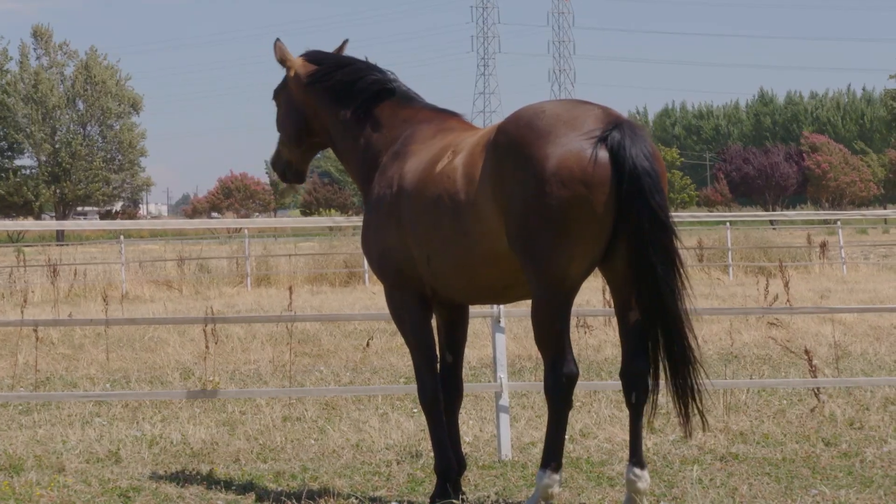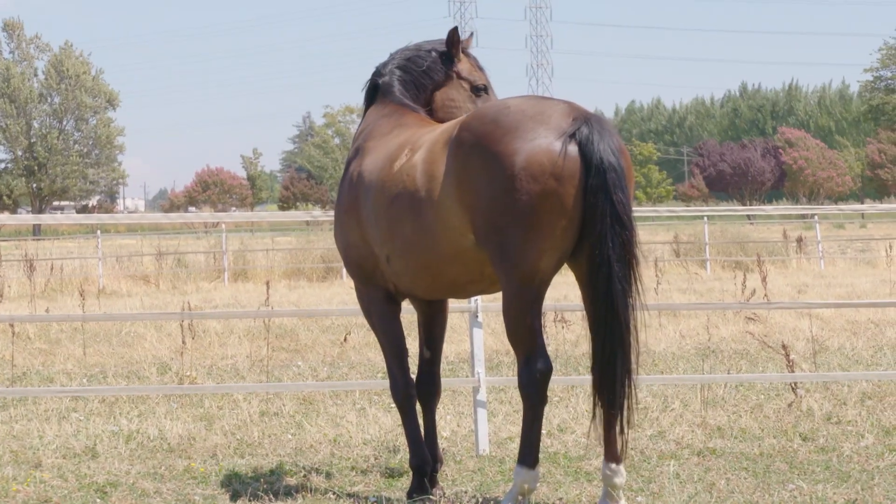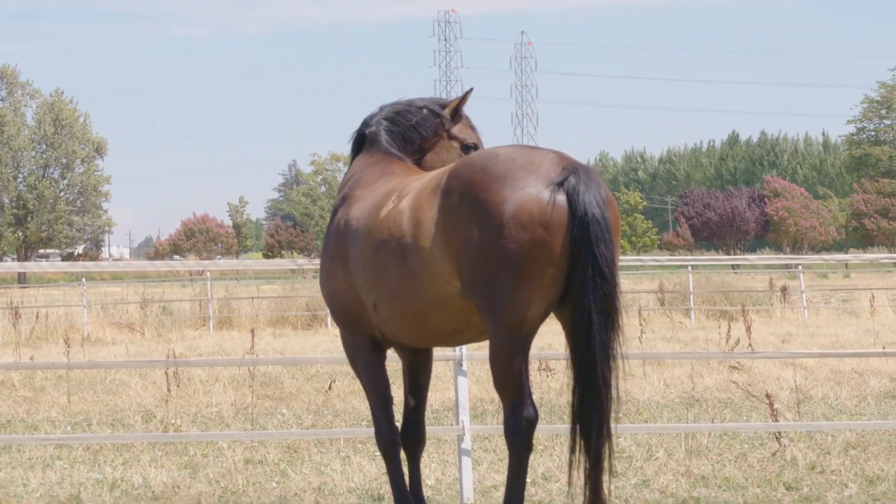Dr. Marlin cautions us to remember we do not know how horses actually perceive sound. But we do have some evidence from research that if we play fairly quiet sounds, we can get significant increases in heart rate and changes in behavior.